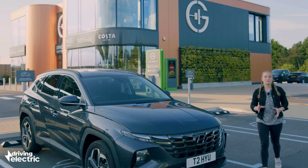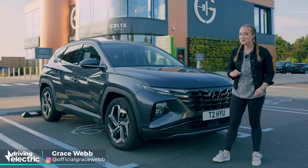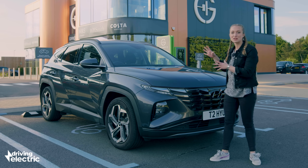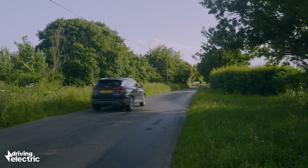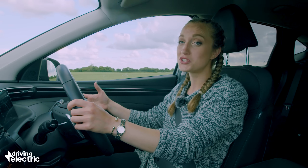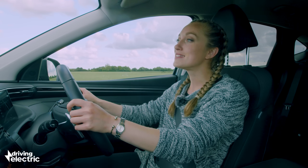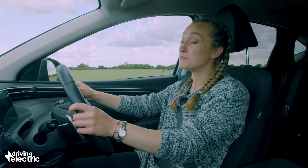Not everyone is ready to make the jump to electric just yet, but there is a way of dipping your toes in the water without diving all the way in. Let me introduce you to the plug-in hybrid, or PHEV. A plug-in hybrid is a halfway house, in theory offering the best of both combustion and electric. They feature either a petrol or diesel engine paired with an electric motor and a battery.